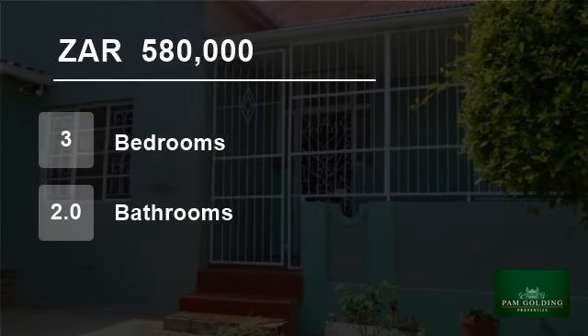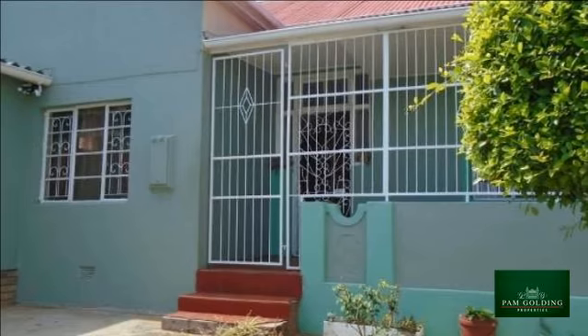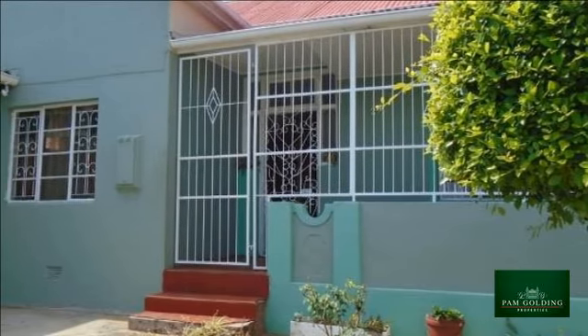Welcome to this 3-bedroom house for sale in Uitenhage, Inggs Avenue, Uitenhage, South Africa for R580,000.